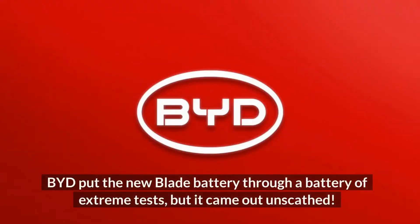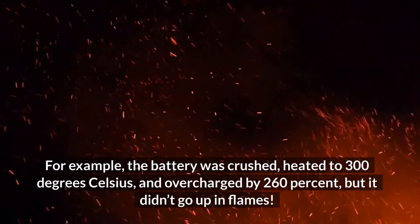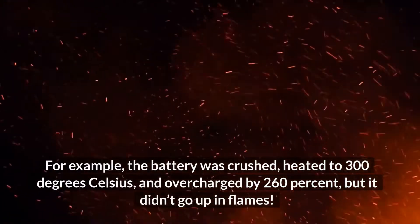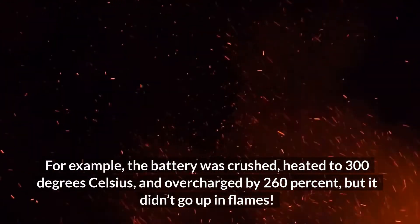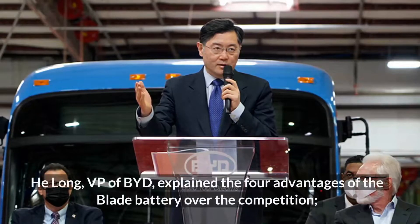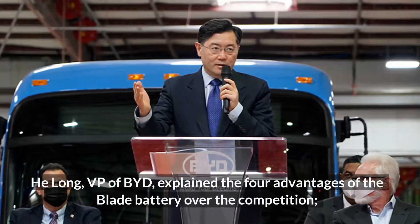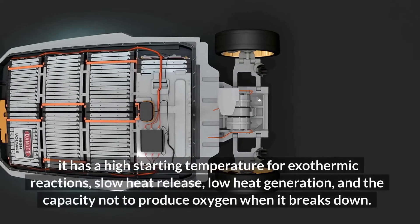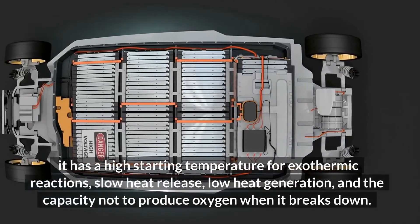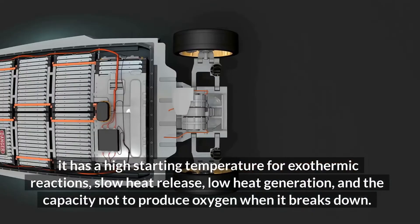BYD put the new Blade battery through a battery of extreme tests, but it came out unscathed. The battery was crushed, heated to 300 degrees Celsius, and overcharged by 260 percent, but it did not go up in flames. He Long, VP of BYD, explained the four advantages of the Blade battery over the competition: it has a high starting temperature for exothermic reactions, slow heat release, low heat generation, and the capacity to not produce oxygen when it breaks down.